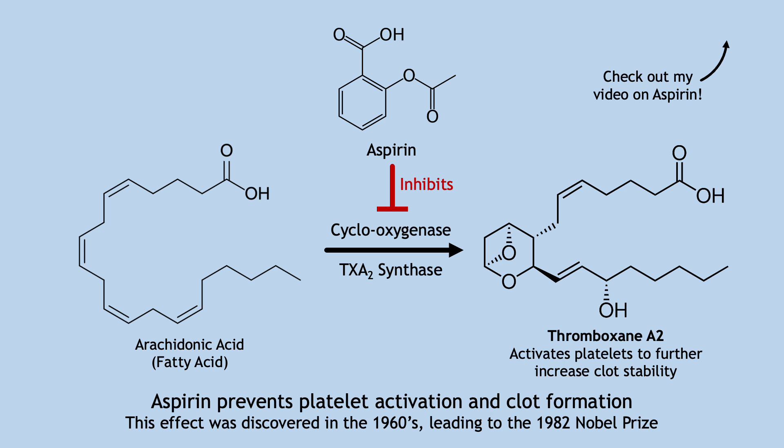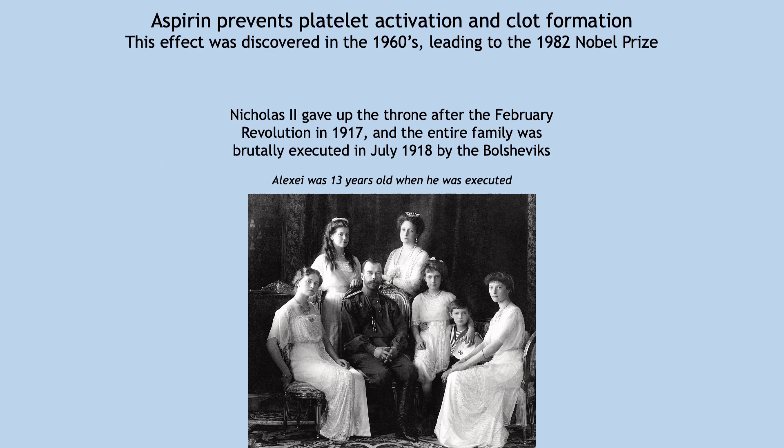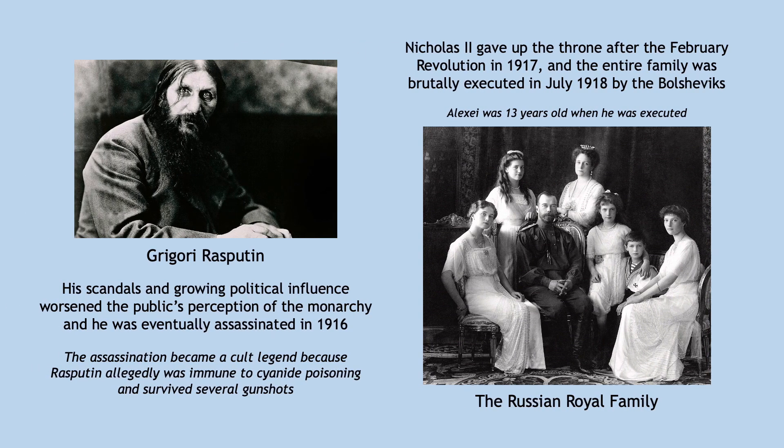Thus, Rasputin could have inadvertently reduced the severity of Alexei's bleeding episodes by preventing doctors from giving Alexei aspirin. In the end, this was all for nothing, as Alexei was eventually executed along with the rest of the royal family in 1918 after the Russian monarchy was overthrown. The revolution was fueled by discontent over the monarchy's unchecked power, and worsened by Rasputin's sexual scandals, debauchery, and perceived influence over the Empress herself. If Alexei did not have a bleeding disorder, who knows how differently history might have unfolded.